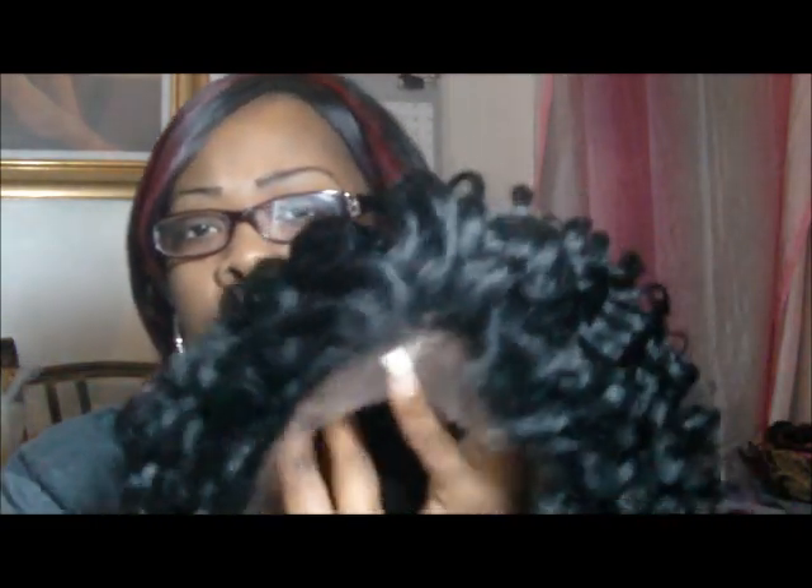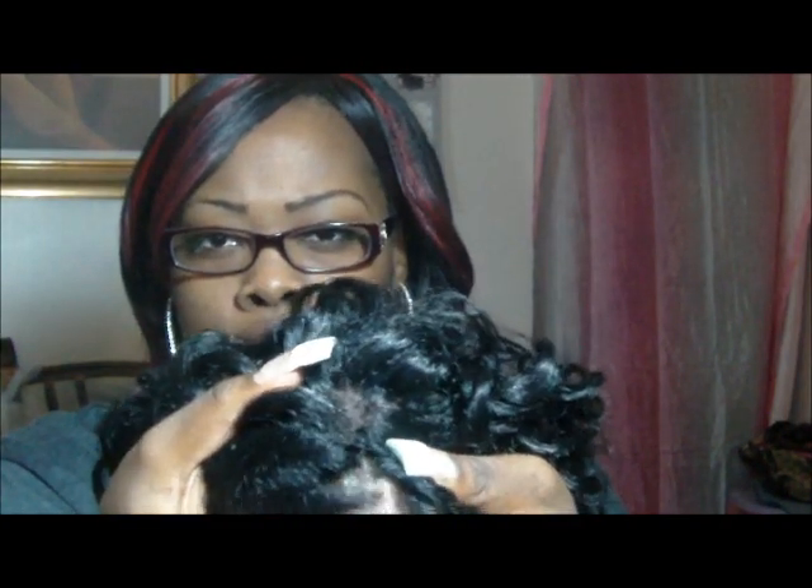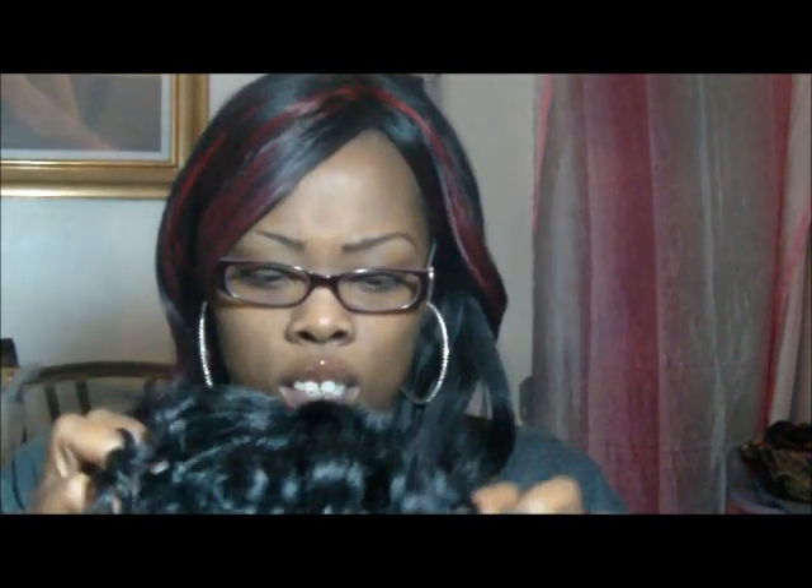My husband — I showed him because he doesn't like the small curls. It looks like this. It has a good bit of parting space — I don't want to mess up the curls — from right here to here, so that's like an inch or two. And it has two combs in the front, a comb in the back, plus the adjustable drawstring.